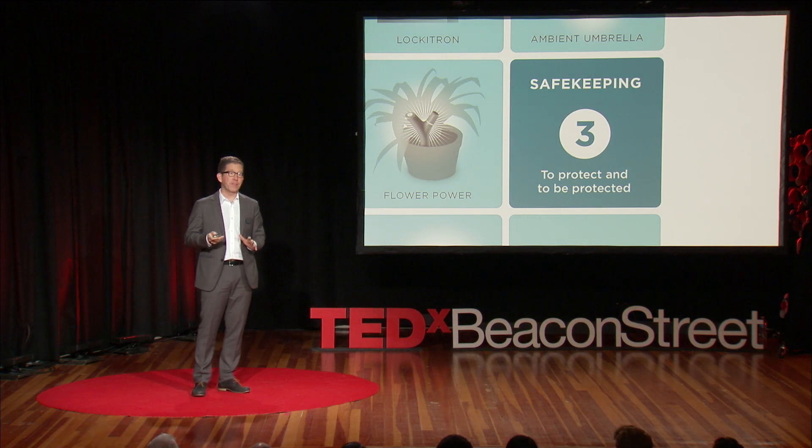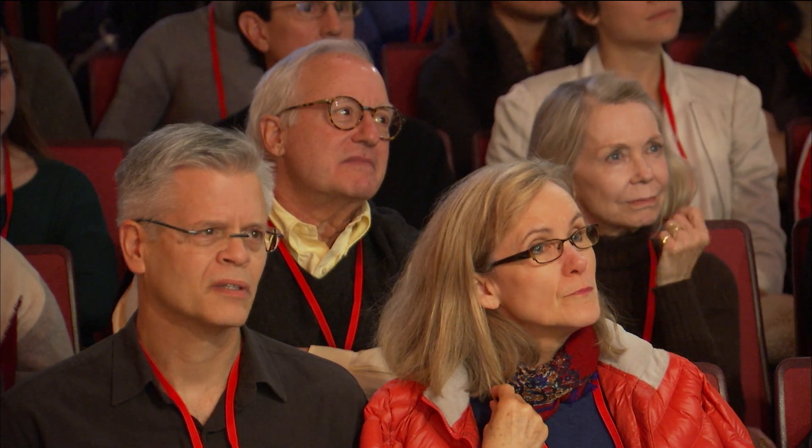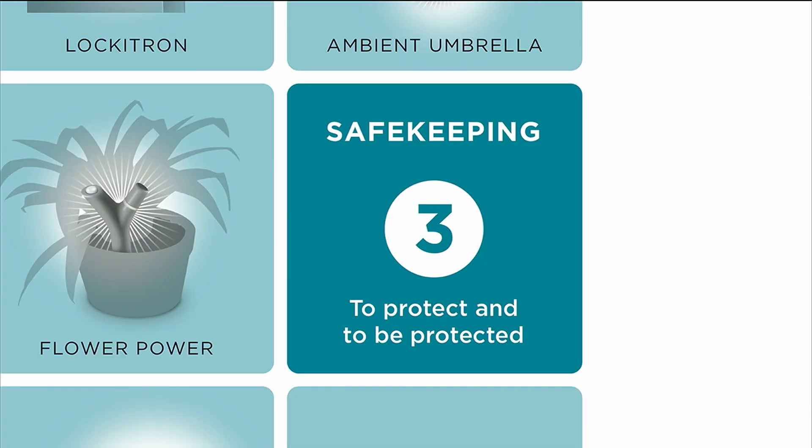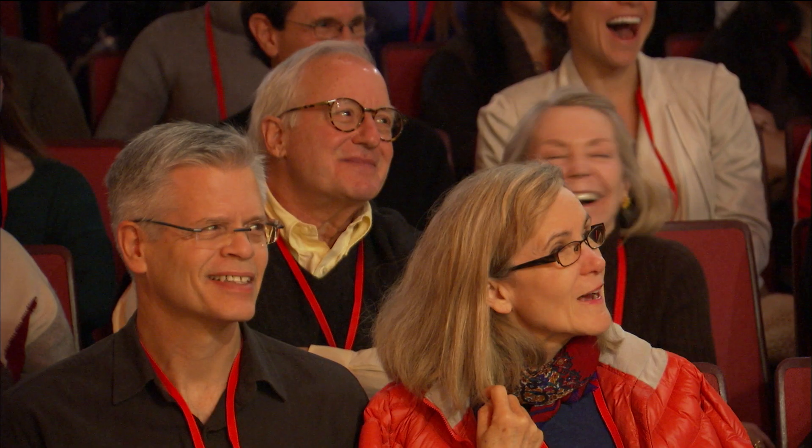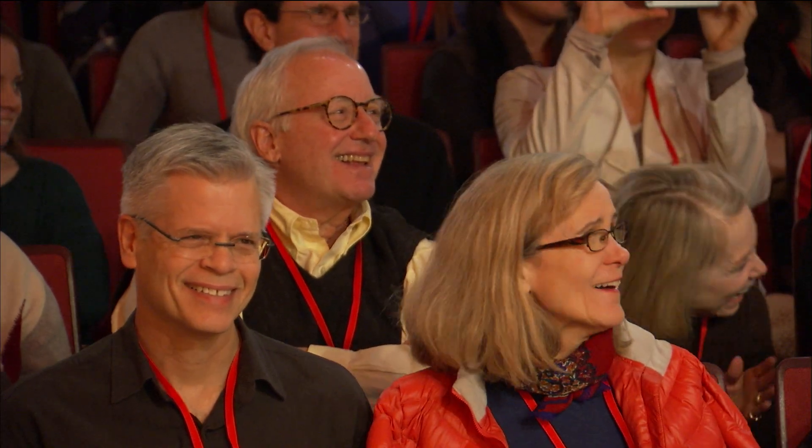For safekeeping, there are many objects like this flower power sensor that tries to keep your plants from dying. The one I wanted to highlight is another project from the Media Lab where we built for Bank of America these wallets. The data from your monthly budget is sent to the wallet, which has a variable-strength hinge in it. So it gets more resistive as you're blowing through your budget. You can see these displays can be pixel-based or sound-based or even haptic devices.